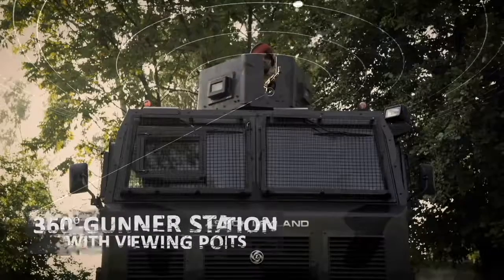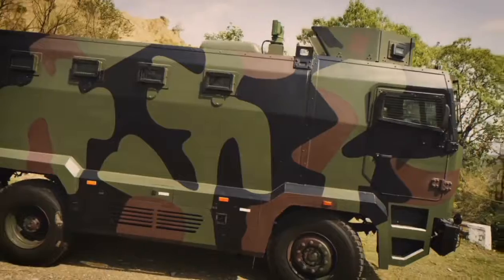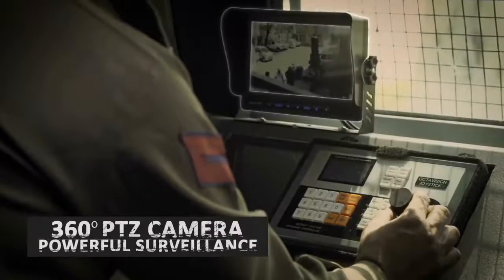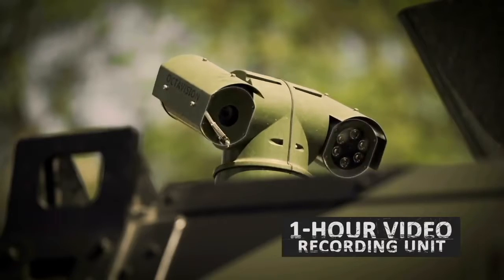A roof-mounted 360-degree rotatable gunnel station with two viewing ports gives the crew an additional advantage. The MBPV's powerful surveillance system includes a high-definition monitor for precise viewing through a 360-degree PTZ camera and a video recording unit that can record up to an hour of footage for later analysis.